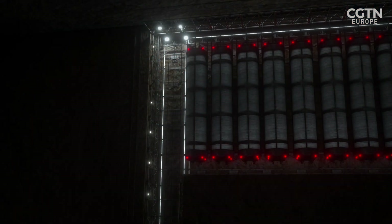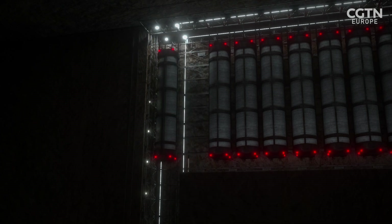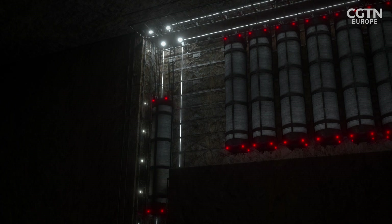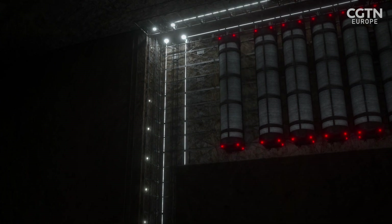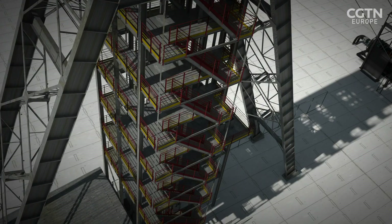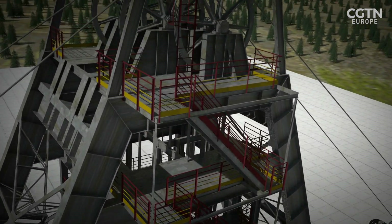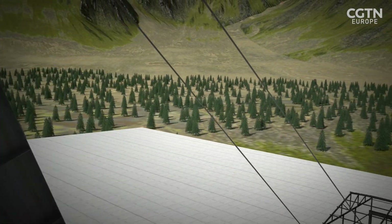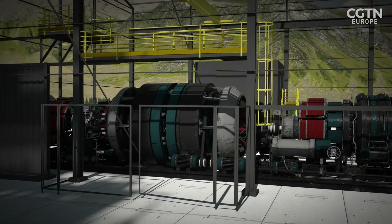A full-scale project would drop 24 weights totalling 12,000 tons to a depth of 800 meters to produce enough electricity to power 63,000 homes for more than an hour. By carefully controlling the winches, this period could be extended by allowing the weights to fall at a slower rate and release electricity over a longer period.